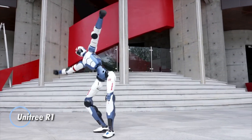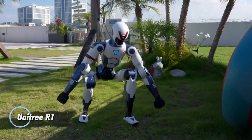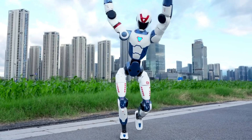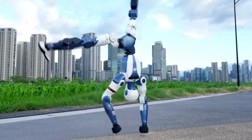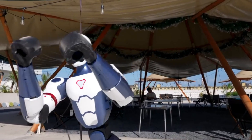The R1 has unveiled the R1, a full-size humanoid robot designed for dynamic movement, advanced AI interaction, and cutting-edge research. Weighing just 25 kilograms, the R1 is engineered for speed, agility, and expressive motion — capable of running, jumping, punching, and even performing cartwheels.